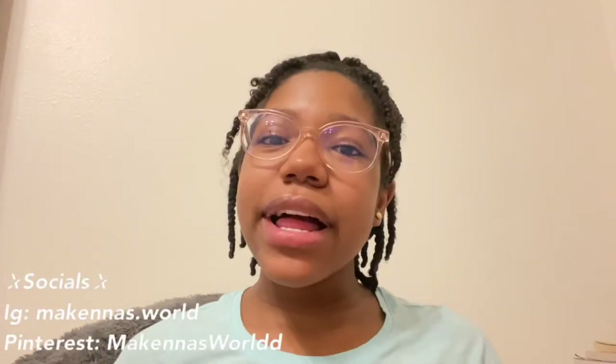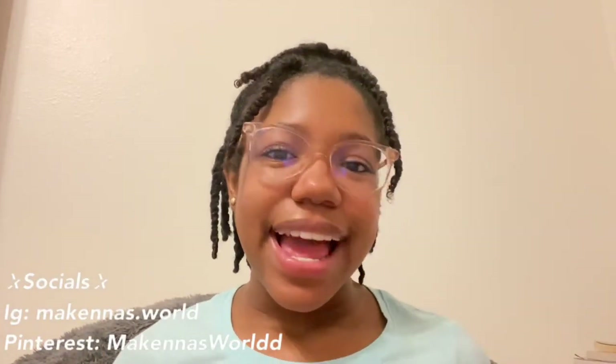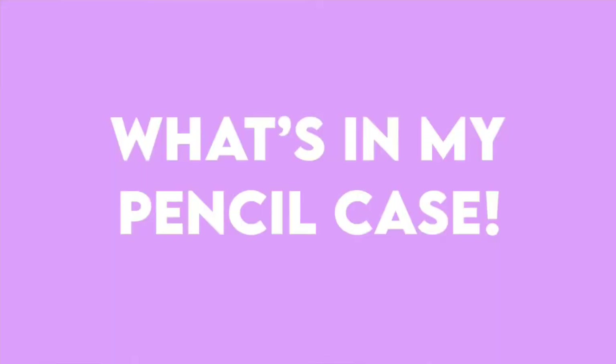Hello everyone, it's me McKinnon here, back with another video. Welcome or welcome back to my channel. As you can see by today's title, I'm filming a long-awaited video, continuing the back to school series on my channel. I'm doing a 'What's in My Pencil Case' video. I personally love watching these videos — they're so entertaining and I love seeing new stationery items.